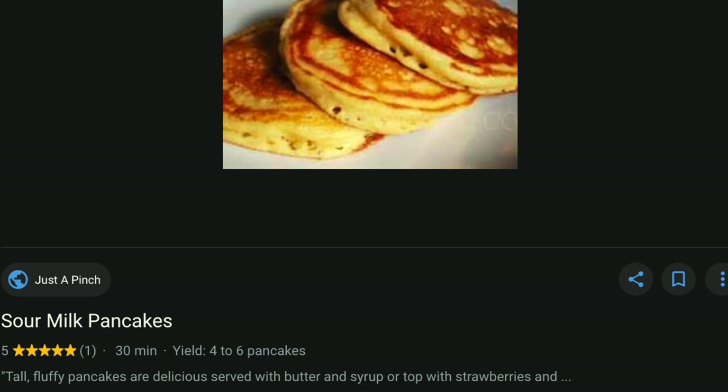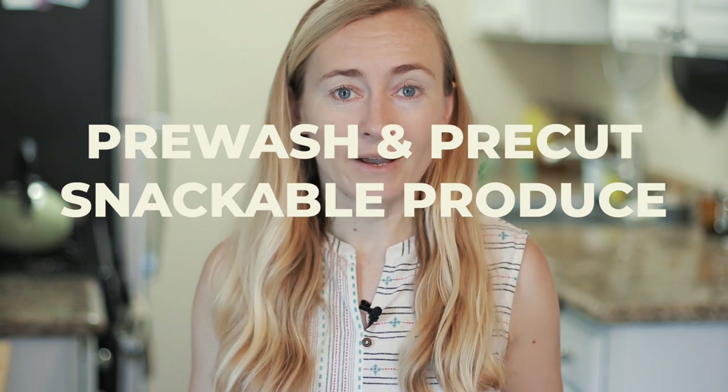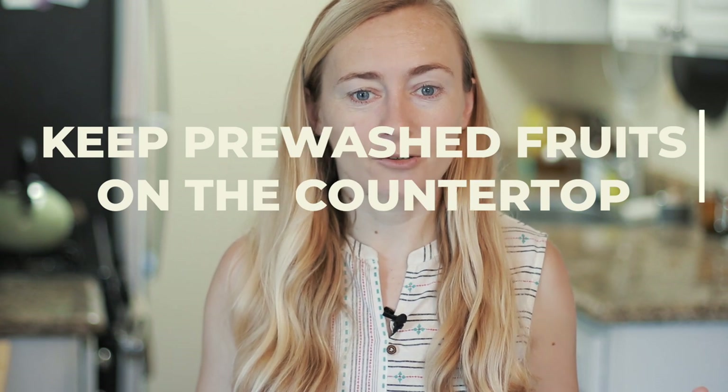A little tip to make sure you eat the fruits and veggies you buy: make them accessible. As soon as you bring home snack items like celery or carrots, wash them, chop them, and put them in an airtight container so they're easy to grab. For apples, oranges, and other fruits, I keep them in the fridge to last longer but always put a small amount on the counter so I see them and remember to eat them. When you bring produce home, wash and prepare it right away.